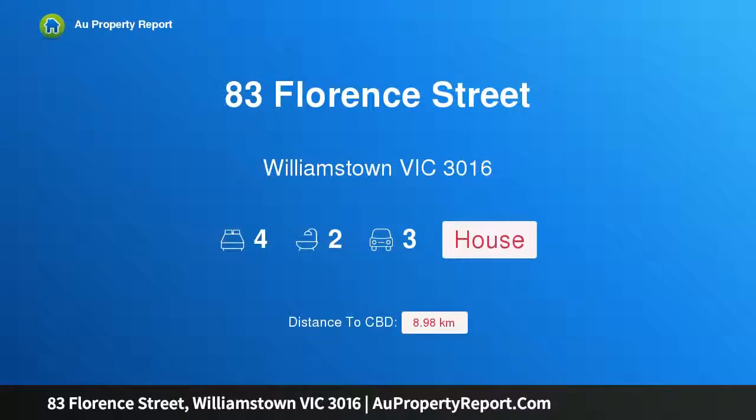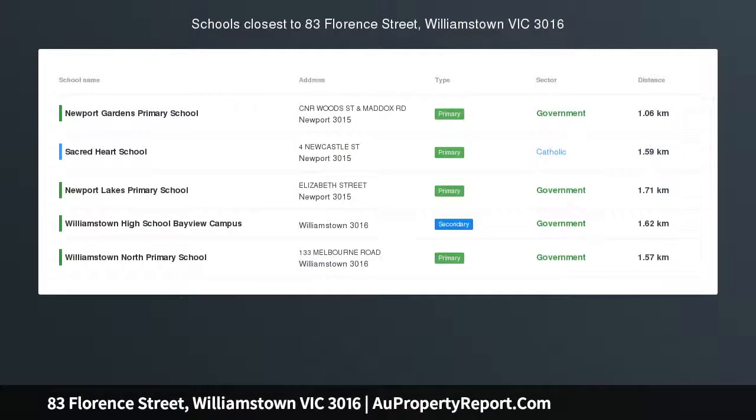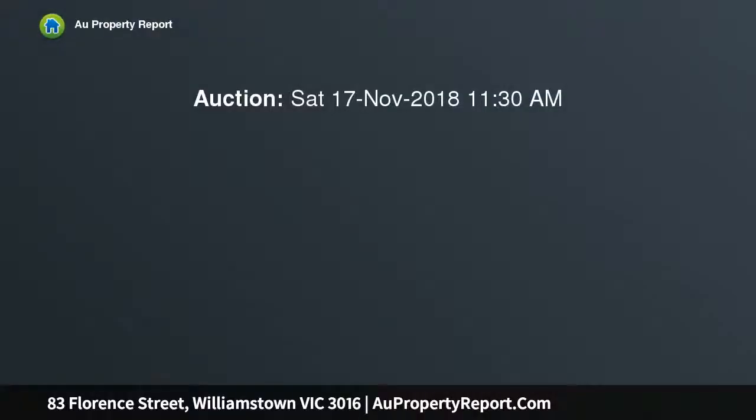Hi, I am glad to introduce property 83 Florence Street, Williamstown, Victoria 3016. Life's a holiday — this single level brick home has been lovingly maintained and is perfectly designed for entertaining and enjoying the outdoors.